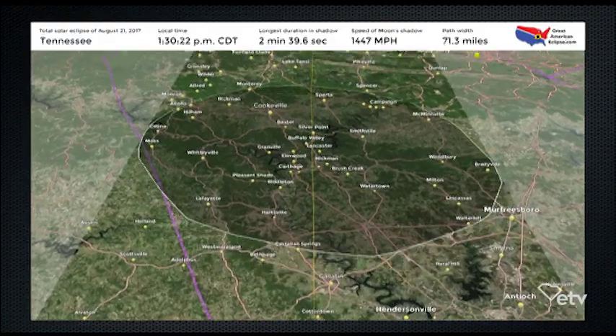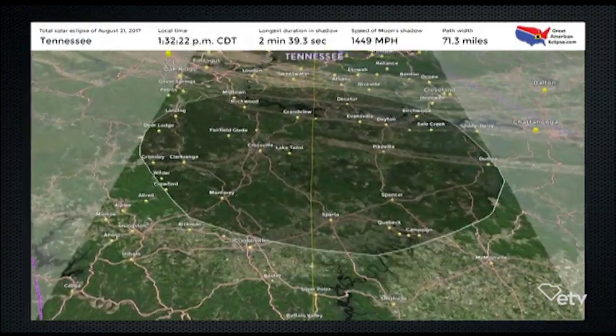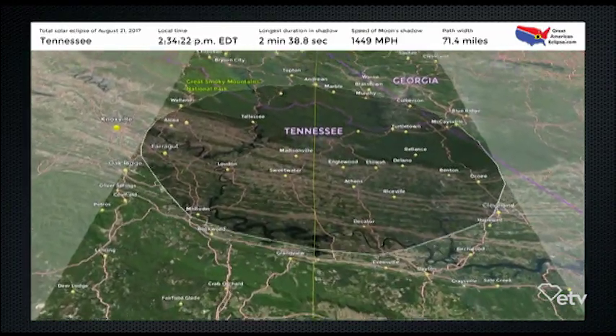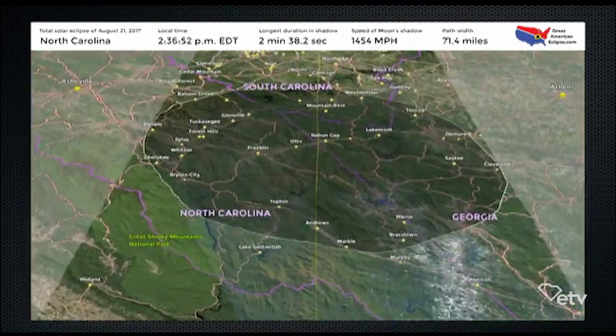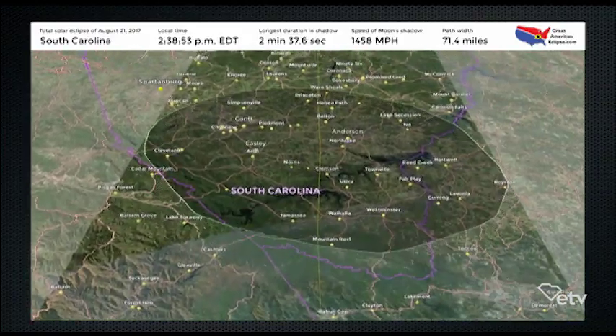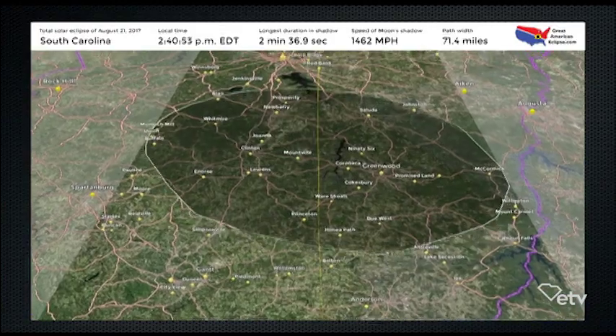Spend your time enjoying the experience. From any one point on Earth, we only see a total eclipse on average about once every 400 years because of the alignment situation. Don't waste this. The next eclipse to come through Sumter is in 2078 — about 60 years from now. Most of us are not going to be around for that one, so enjoy this one while you can.